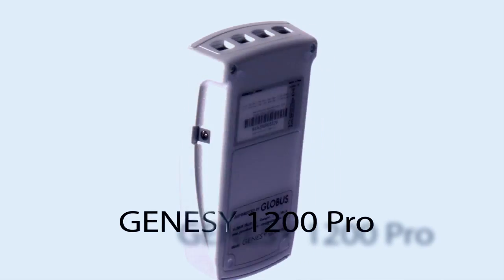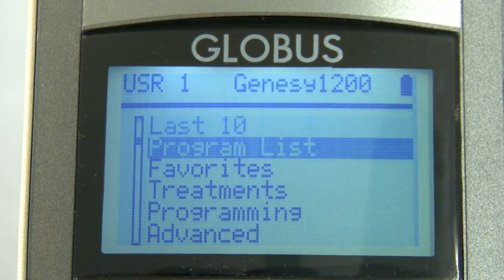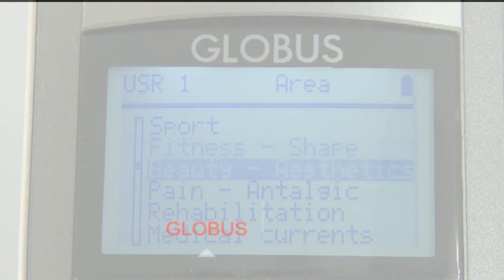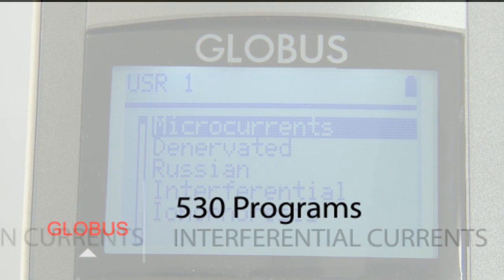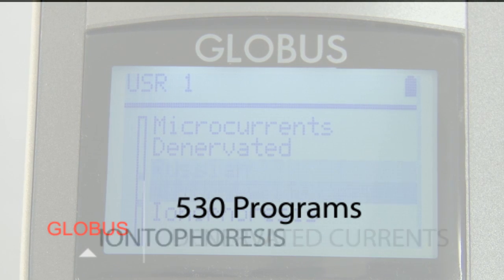The top Globus model in the product line of professional handheld stimulators is the Genesee 1200, characterized by a 530 program library including EMS, TENS, MicroCurrents, Interferential Currents, Russian Currents, Rehab Currents, Denervated, and Iontophoresis.